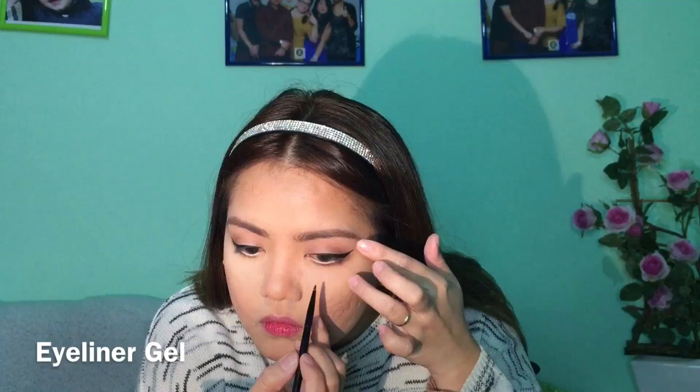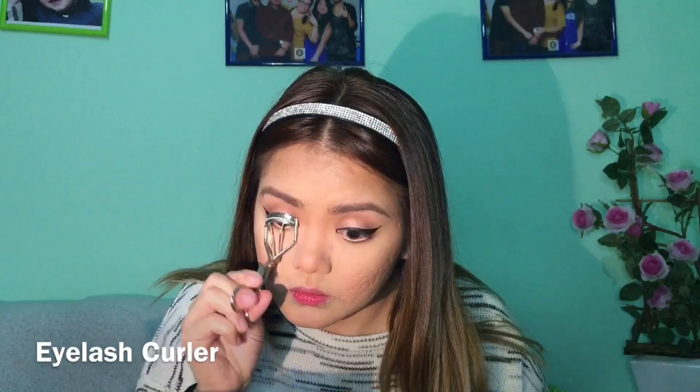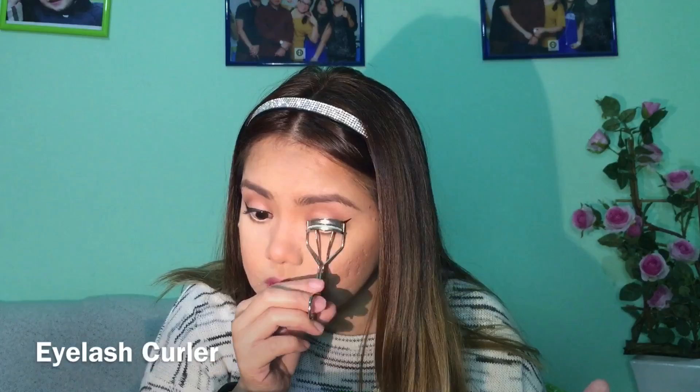Using this black eyeliner from ELF to tight line — this is very important. And curl the lashes. I'm not going to use false eyelashes here because on a date you don't want to feel heavy. I'm just using mascara from Essence, and of course don't forget the lower lashes too.